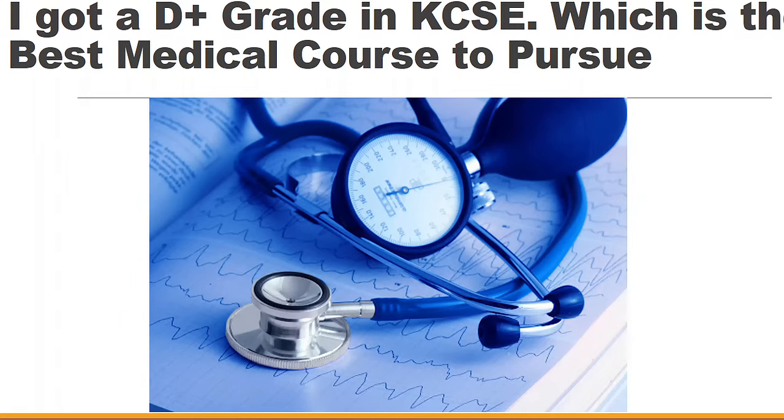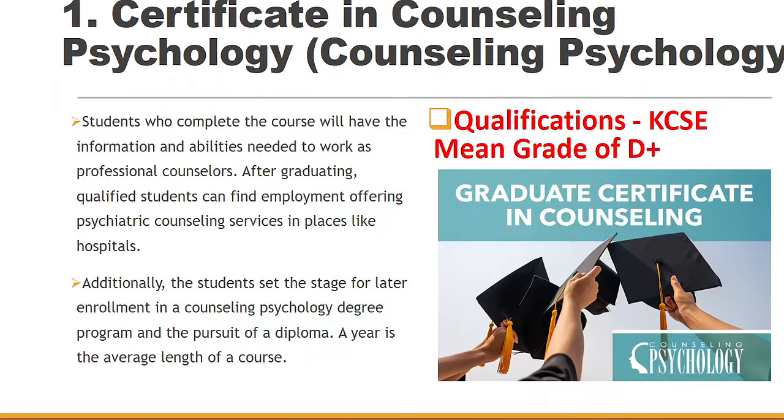I got a D+ grade in KCSE — so which is the best medical course to pursue? I've already shown you some of these particular courses from the different colleges. Number one in our list: you can do Certificate in Counseling Psychology. This one requires you to have a D plus mean grade.